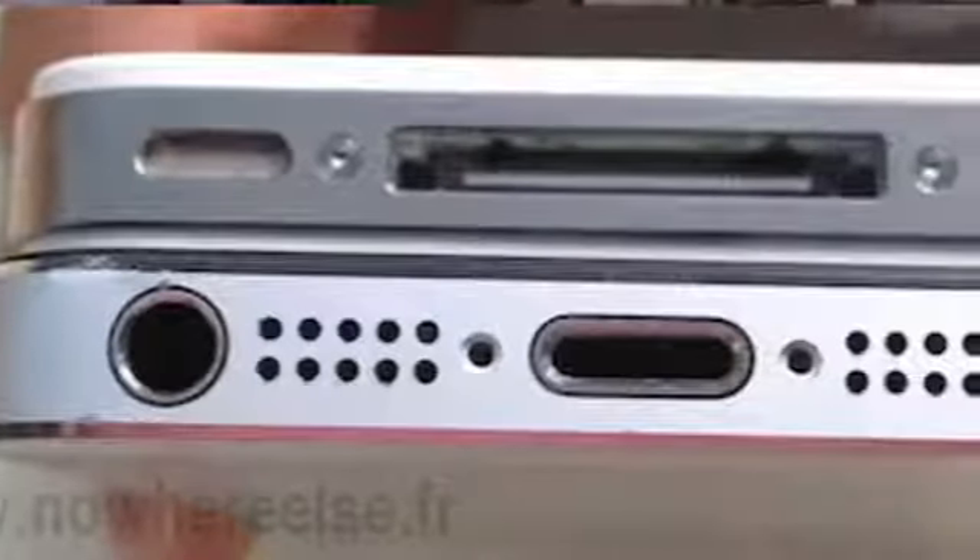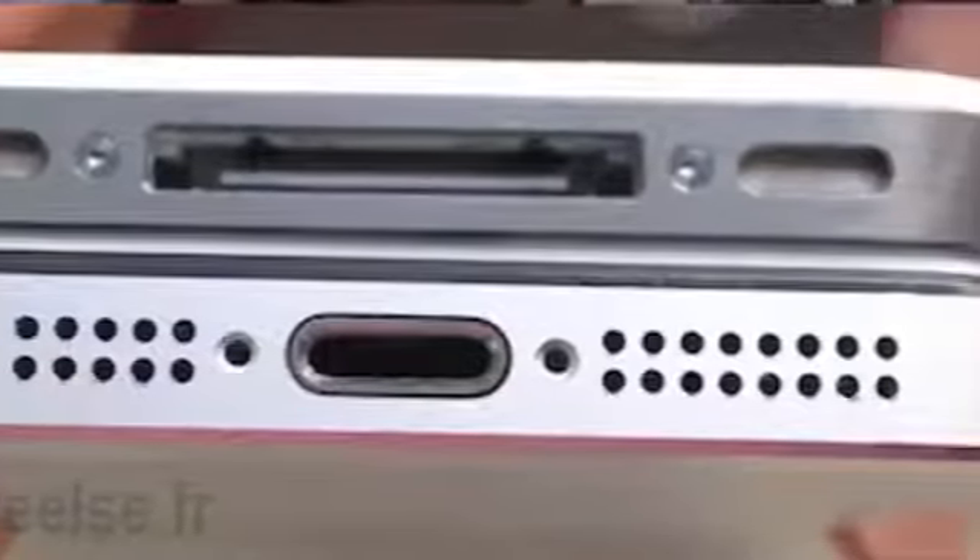Another thing they claim reduces the size is an 8 or 9 pin dock. There was actually another story today that claims it will in fact be 8 or 9 pins, instead of the 30 pin dock we're used to on iOS devices. We now have a picture of this, and it seems there's a metal ring around the next generation iPhone's dock — it could maybe be a MagSafe connector, which would be insane. But nothing is certain.